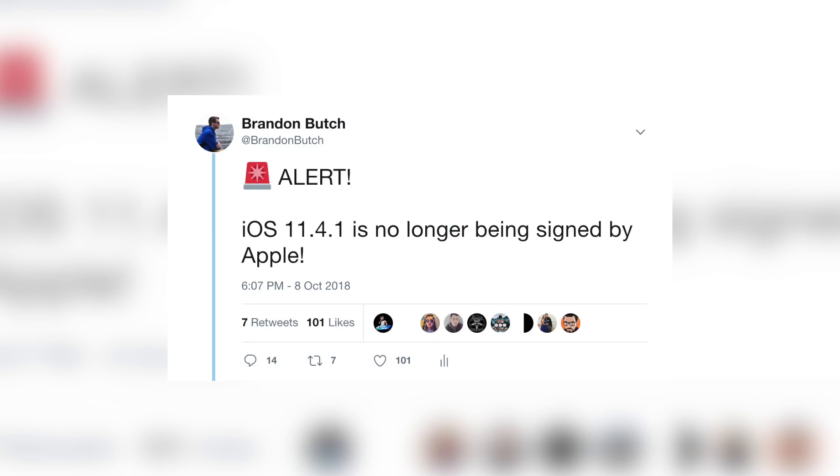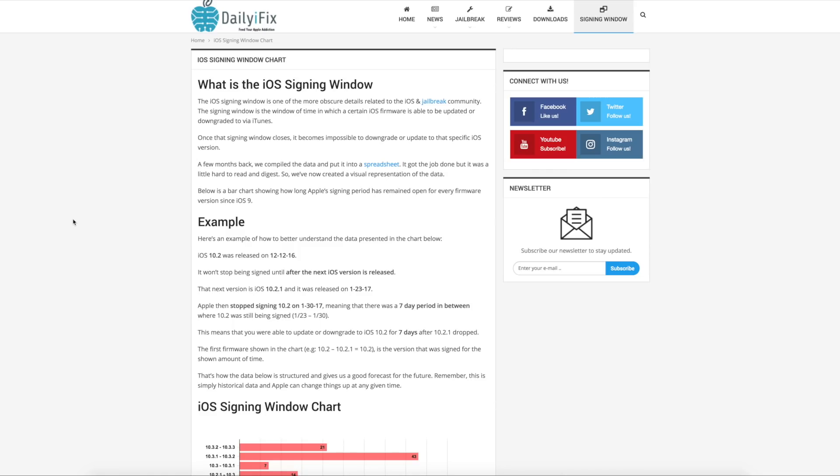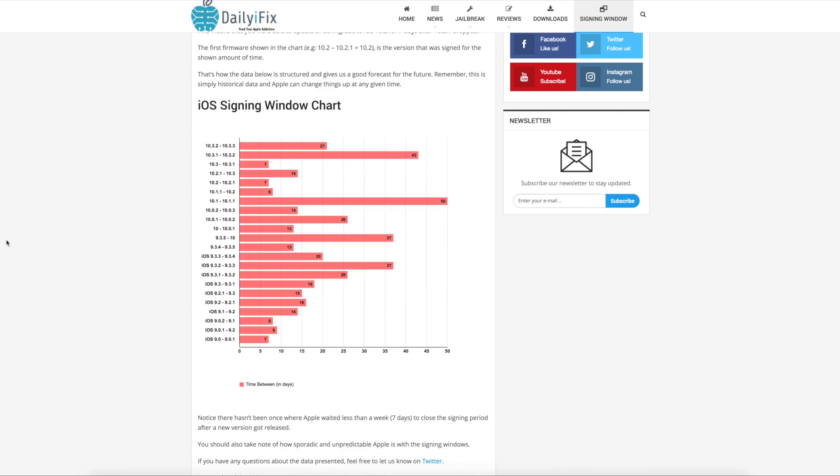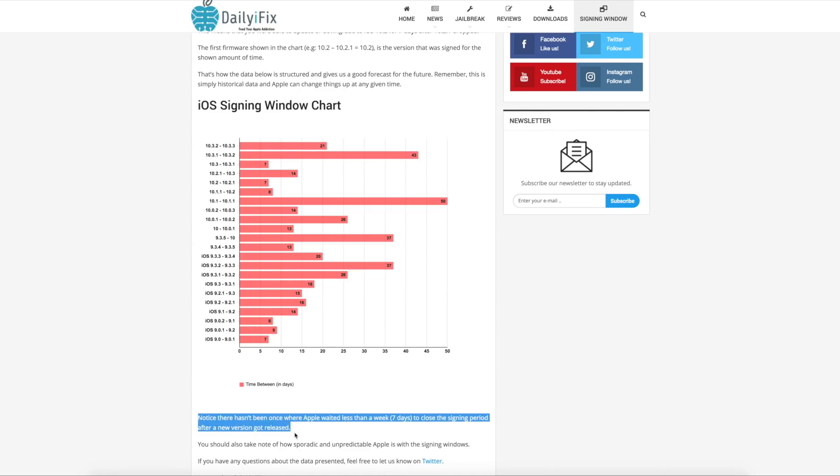Apple officially killed off iOS 11.4.1 last night, making it impossible to upgrade or downgrade to iOS 11. This shouldn't be a surprise since it was exactly three weeks after iOS 12 got released. Apple usually stops signing at least seven to fourteen days after the next version of iOS gets released, but this time it was 21 days. I hope you all got there — you had plenty of time, and I hope you at least saved blobs if you didn't.